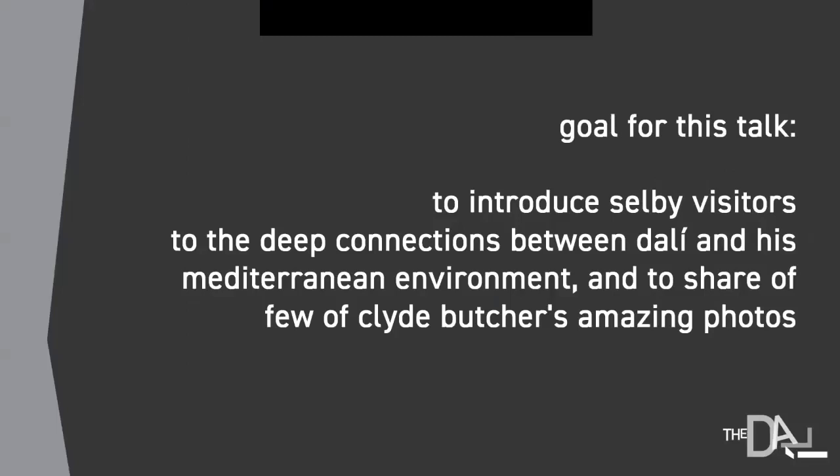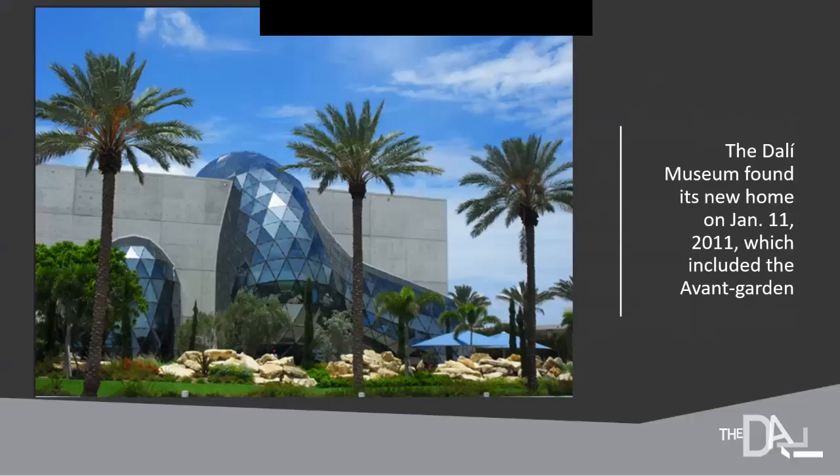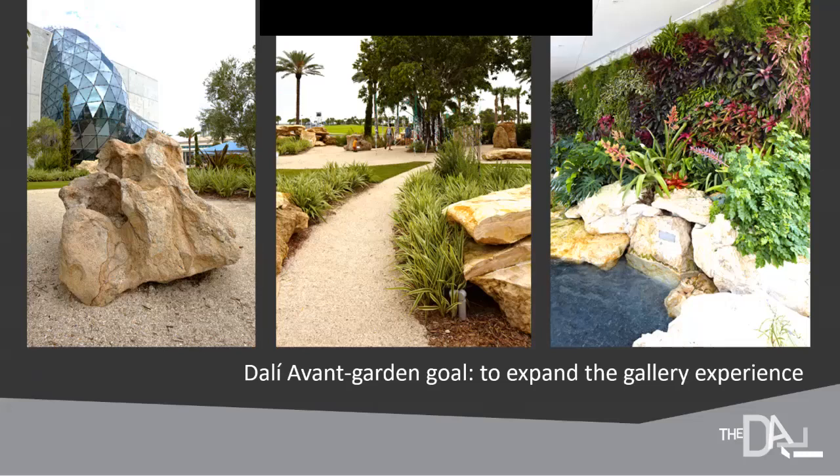The goal for this talk is to introduce Selby visitors to the deep connections between Dali and his Mediterranean environment, and also to share a few of Clyde Butcher's amazing photographs of Dali's environment from a show we did in 2018. A lot of the ideas we initially had came from the garden we created at our own museum when we opened in 2011 — a garden that was partially Florida and partially Mediterranean, with aspects of both Dali's landscape and the familiar Florida landscape.